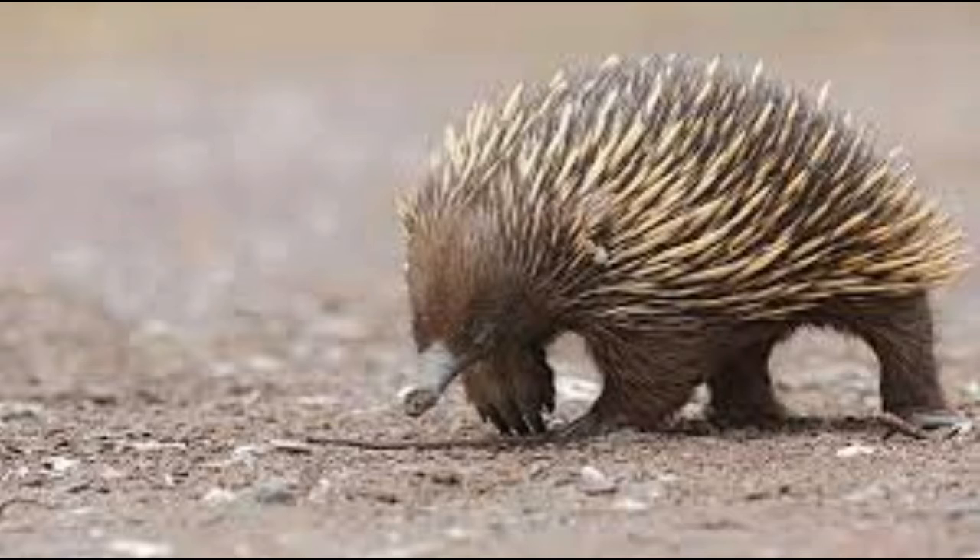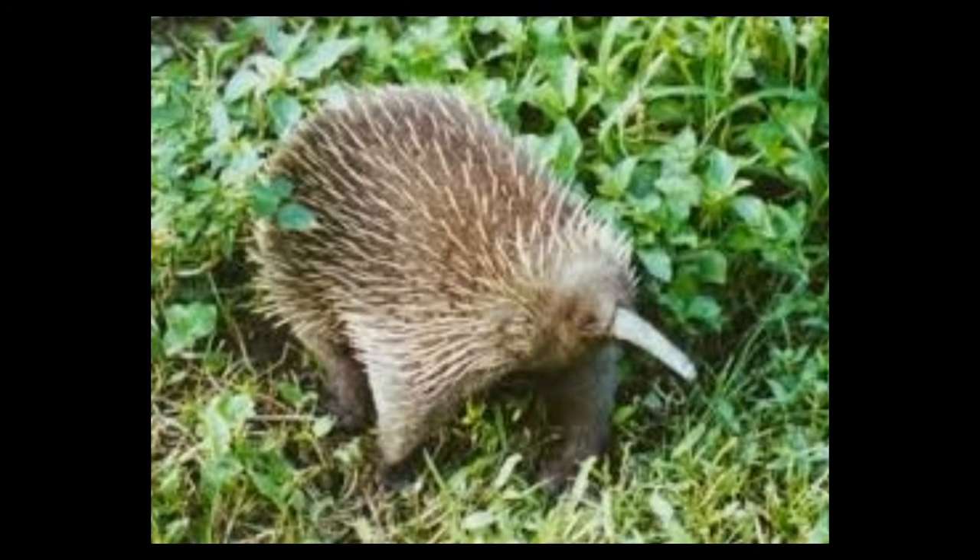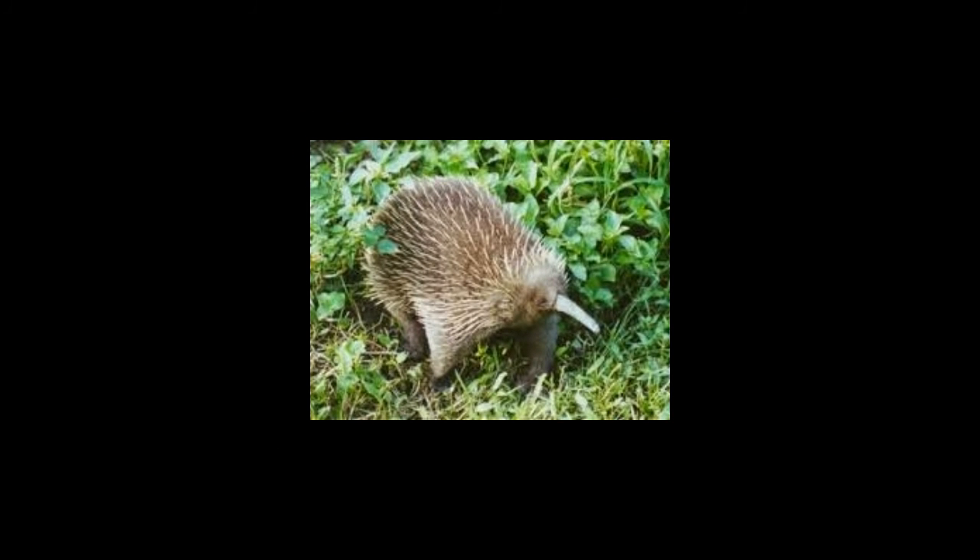Short-beaked spiny anteater habitat includes coastal and highland regions of New Guinea and almost all parts of Australia. The western long-beaked spiny anteaters are mostly found at higher elevations of 4,300 to 13,000 feet, especially in alpine meadows and humid mountain forests. Eastern long-beaked ones are found at elevations of 6,600 to 9,800 feet. Sir David's long-beaked spiny anteater is found in mountain forests. Among the different species, the western long-beaked type and Sir David's long-beaked type are declared as endangered species.